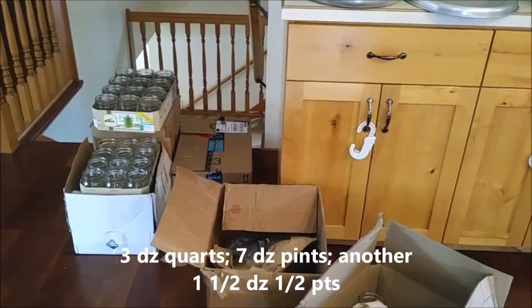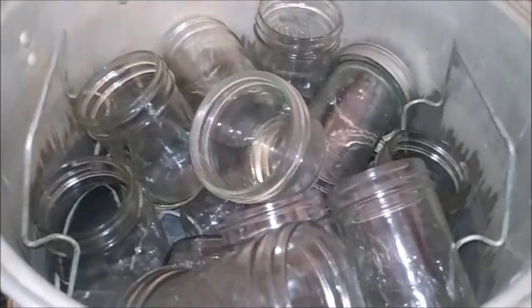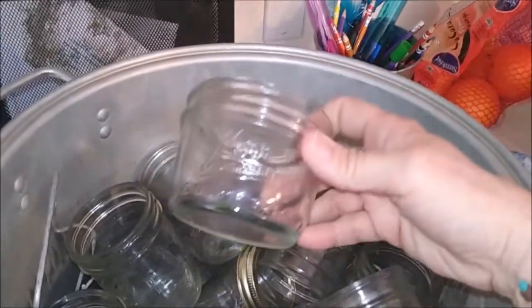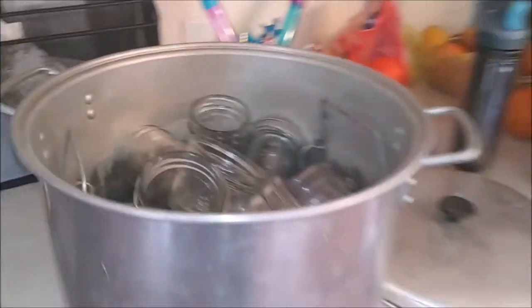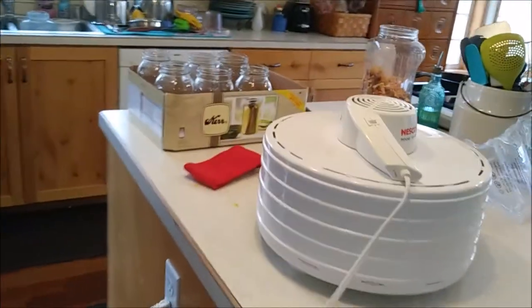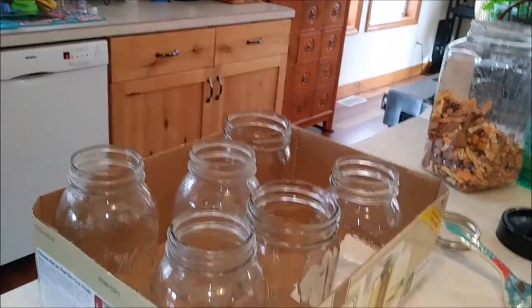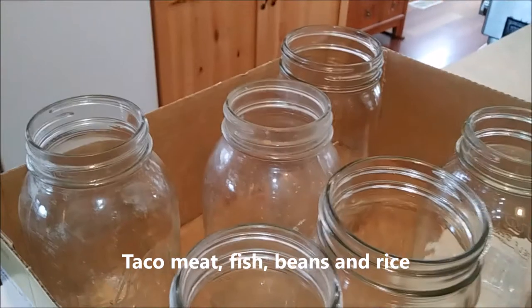I've got three dozen quarts and four dozen pints, and then she threw in a water bath canner too so I can do water bathing more easily. I don't even know how many of these cute little half-pints there are. So while the others run to the recycling, I am going to stay home and wash jars and package them back up so I can store them — although she gave me a lot of great ideas of new things to try.